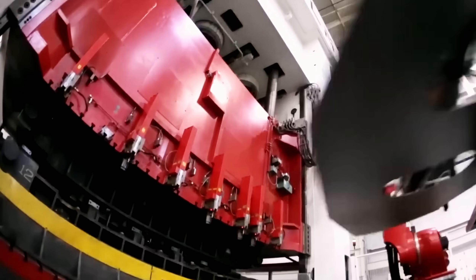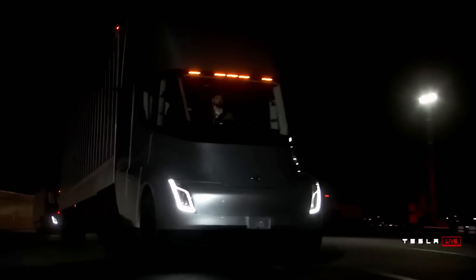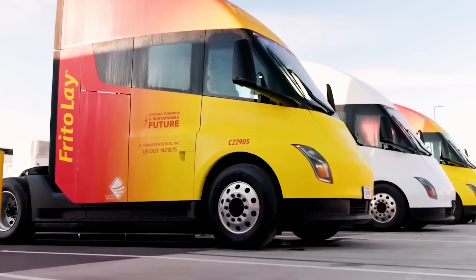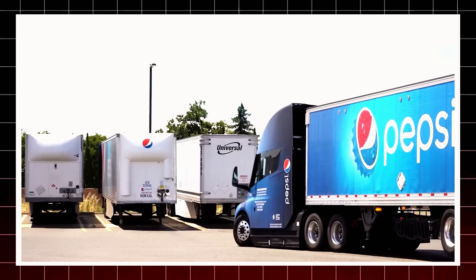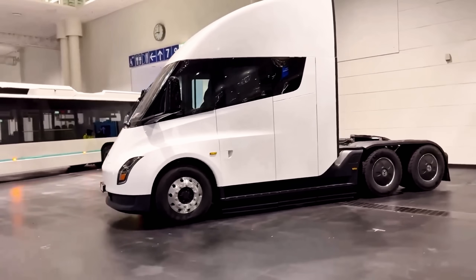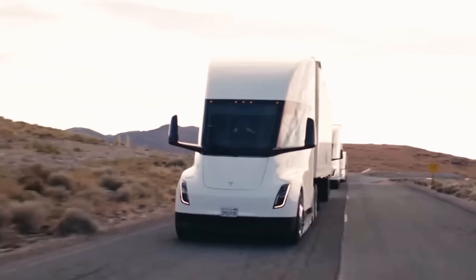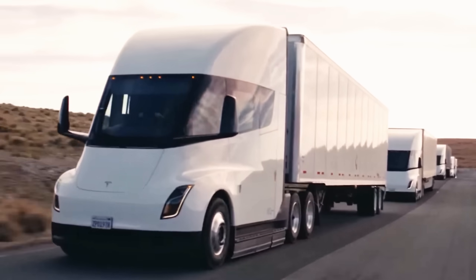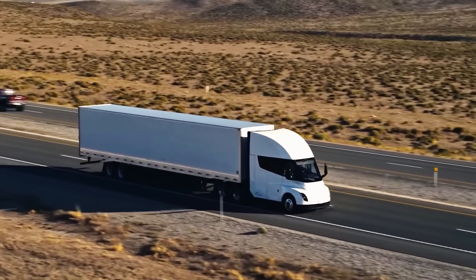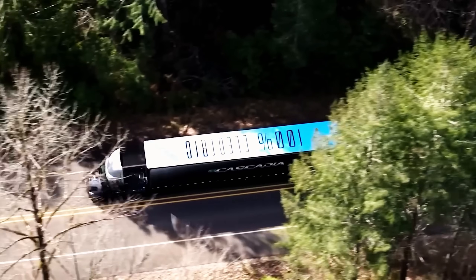Imagine a truck that doesn't fight the wind, but glides through it like a blade. That's the Tesla Semi, engineered to cut drag and maximize efficiency. Its flat underbody, free from bulky exhaust and drive shafts, creates a sleek aerodynamic profile unlike anything on the road. Tesla's engineers tested every detail in wind tunnels — headwinds, crosswinds, and trailer dynamics — to ensure the Semi performs at peak efficiency. The payoff is lower energy use, longer range, and reduced operating costs. This is huge, considering trucks consume nearly 12% of U.S. fuel.